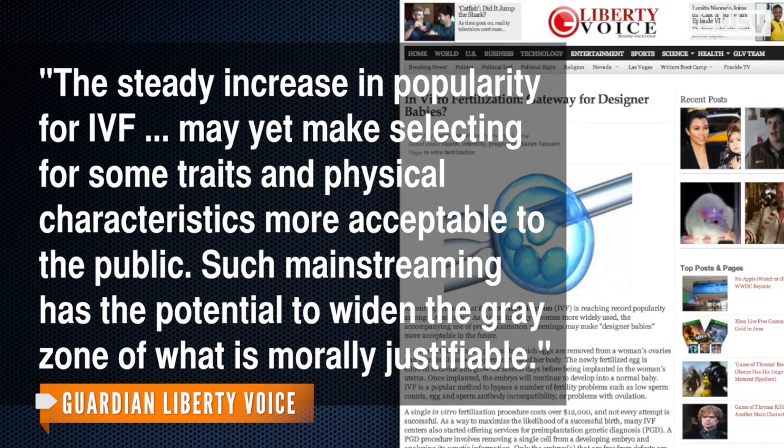But the procedure does have its critics, with some saying this could lead to "designer babies," where parents can pick the traits they would like. Our writer for Guardian Liberty Voice notes: "The steady increase in popularity for IVF may yet make selecting for some traits and physical characteristics more acceptable to the public. Such mainstreaming has the potential to widen the gray zone of what is morally justifiable."